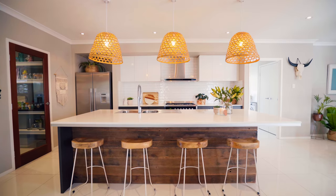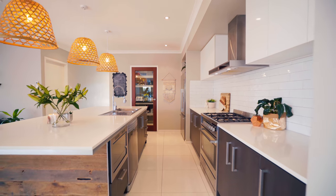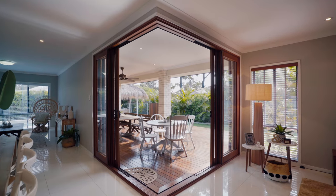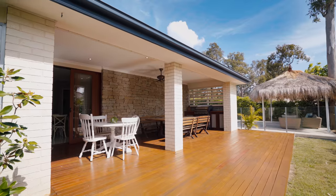The kitchen is centrally located and provides a walk-in pantry, stone bench tops and 900-millimeter gas gourmet cooker. It is perfectly appointed, flowing onto your meals area and through the bifold doors into your huge alfresco entertaining area.